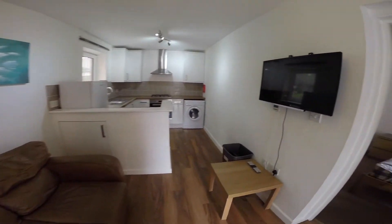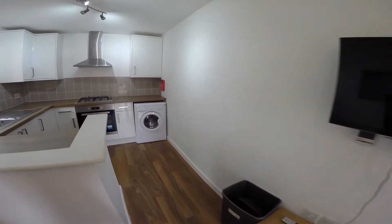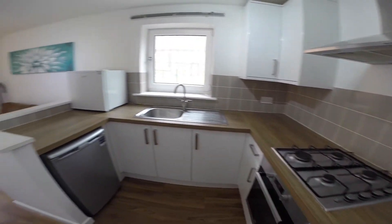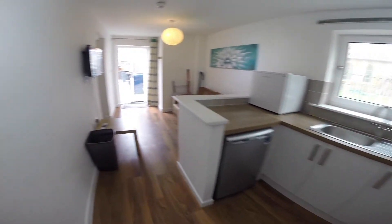As we enter, straight away we have the lounge — there's plenty of comfortable seating in here. In this room we also have the kitchen; it's a lovely modern kitchen with plenty of storage space and everything you'll need for cooking and washing.